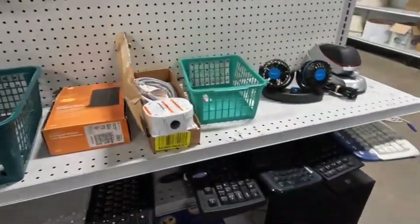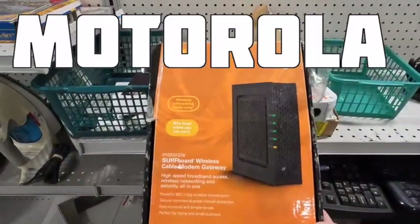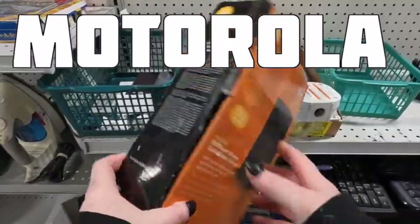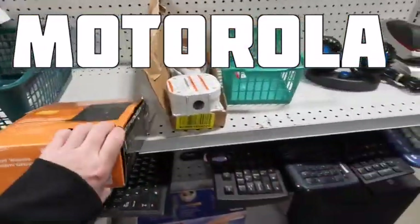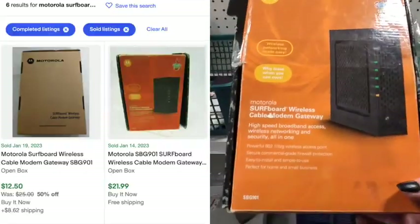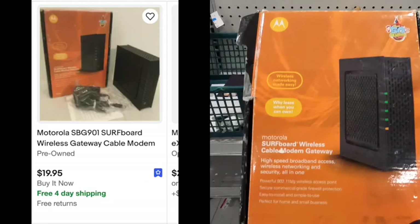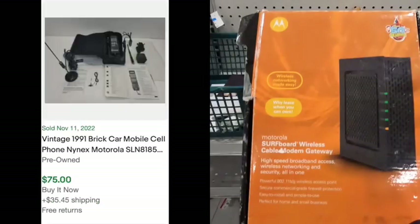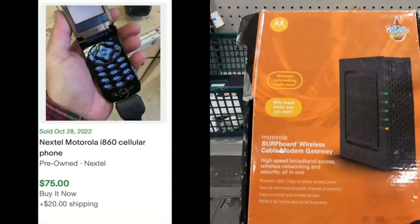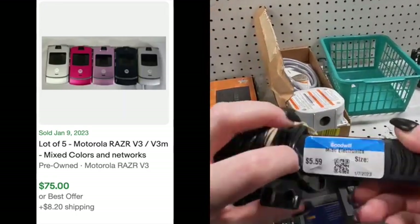The next thing we're taking a look at is something that Motorola put out — a Surfboard wireless cable modem. This particular item isn't really something that's worth picking up; there are 129 listed and about six sold, and they were not selling for a whole lot. But I don't want to throw out the baby with the bath water — there are Motorola things that would sell. For example, there's a vintage old car mobile phone, an old flip phone, and some people are selling Motorola Razors. So seeing Motorola, it's still worth looking them up.